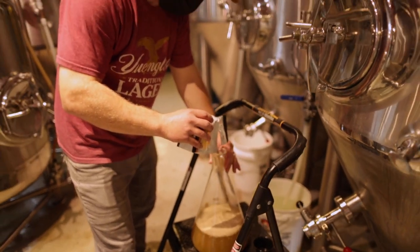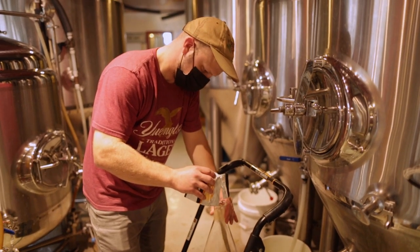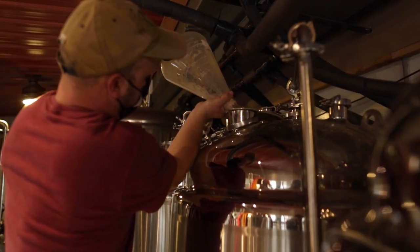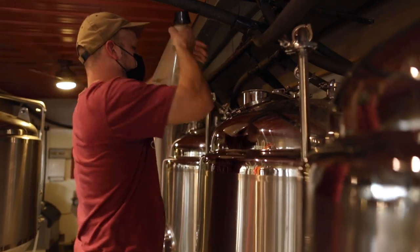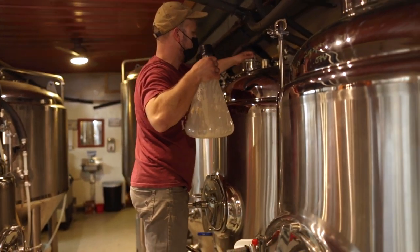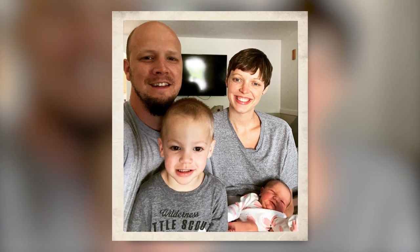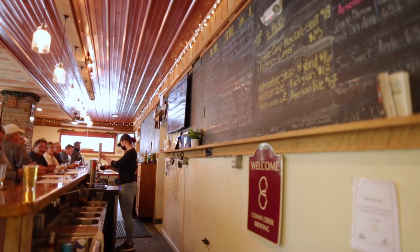Working with my wife is awesome. She runs the kitchen, she runs the books, she manages everybody — I just make beer and try to sell beer. I quit my full-time job when we opened the other location and we're all in now, 100%. Having a young family and a young business is risky, but we wouldn't be doing it if we didn't believe in ourselves and didn't have the community support. Everything we do is very conservative, so I don't think we're going anywhere anytime soon.